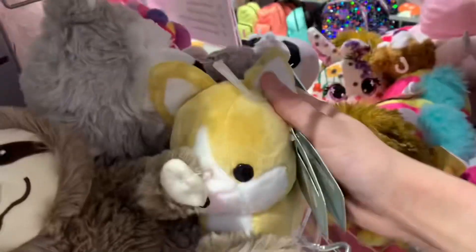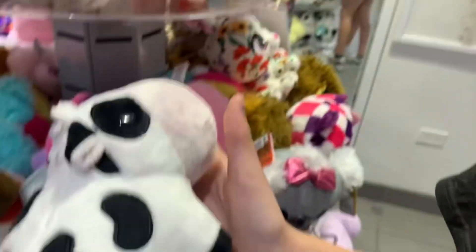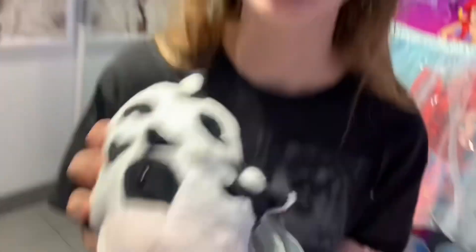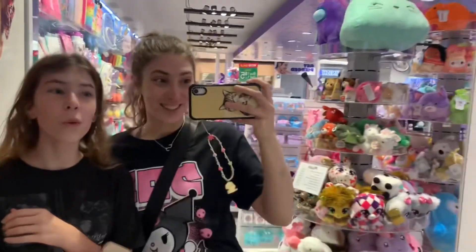Okay guys, this is so cute too — look at that, I love this one. We are going to see you guys at the next store.